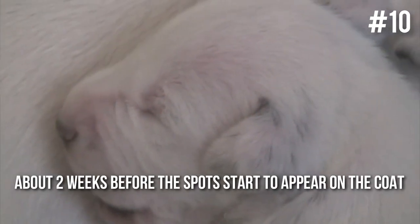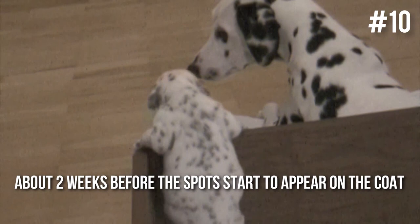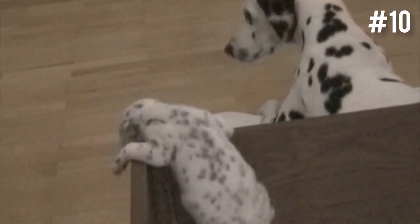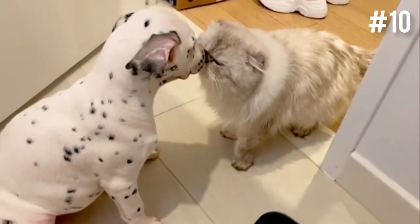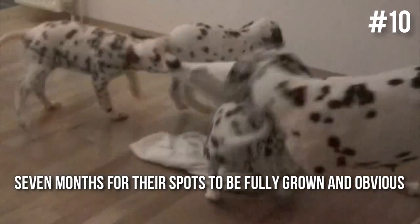Young Dalmatian puppies have pigmentation spots that are concealed by their white fur. It takes about two weeks before the spots start to appear on the coat. From three weeks on, any fur that grows over the pigmented skin will be a darker color. By the time your Dalmatian hits five to six months old, the spots will become more apparent, and it takes about seven months for their spots to be fully grown and obvious.